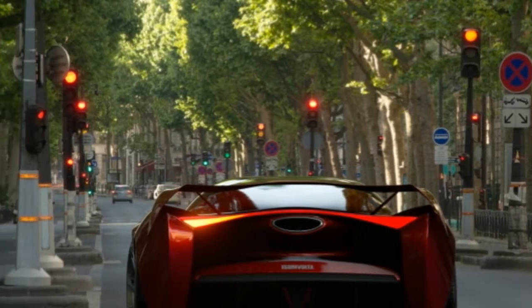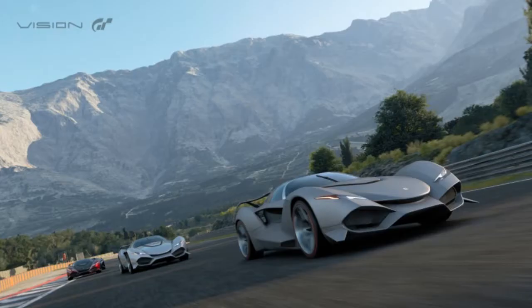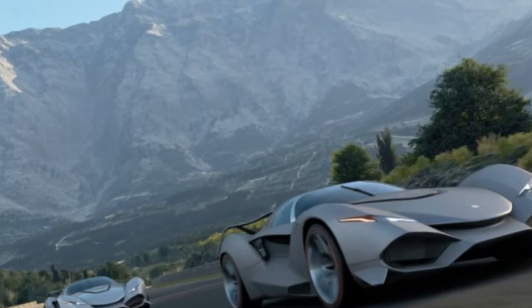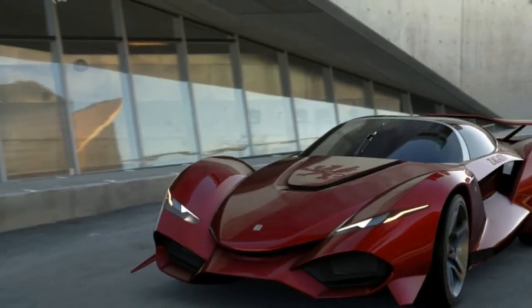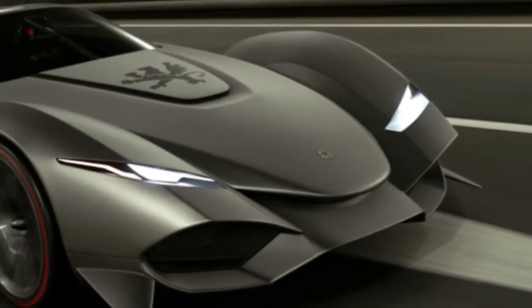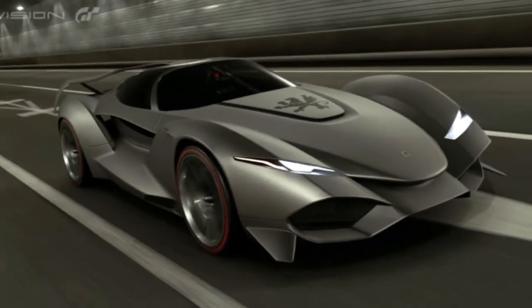The company announced that it will build between three and five of them for actual customers, fulfilling Zagato's vice president of design's desire for it to take to the road in real life and one day grow larger in your rearview mirror.